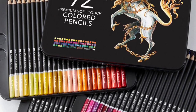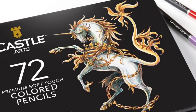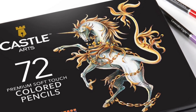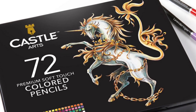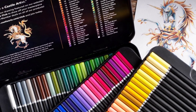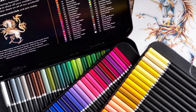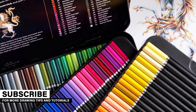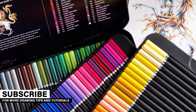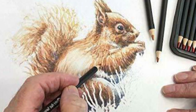Now moving into the budget-friendly category — first is Castle Art. These are wax-based colored pencils with quality wood casings and very buttery smooth application to paper. Color names are listed on the barrels, making it easy to identify the colors you need. These are really great for beginners and for use with coloring books — though you can use any of the brands mentioned in this video for coloring books as well. These cost about $30 for a set of 72.